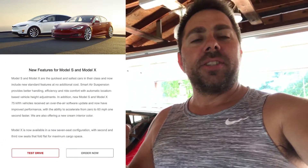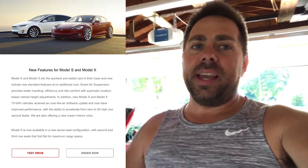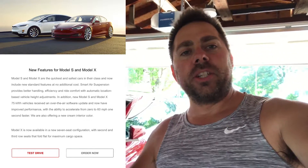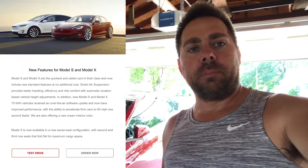So my Model S 75D is gonna go 0 to 60 one second faster. I'm gonna go ahead and show you the email so you guys can see what it says. It basically gives you information saying hey, we're gonna release an update — standard air suspension, also make your car one second faster if you have a 75 kilowatt-hour battery or above, which is pretty neat.